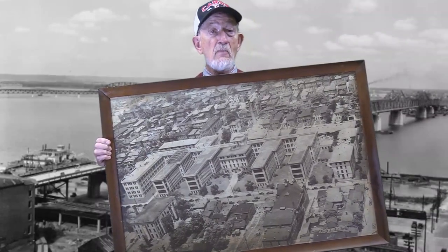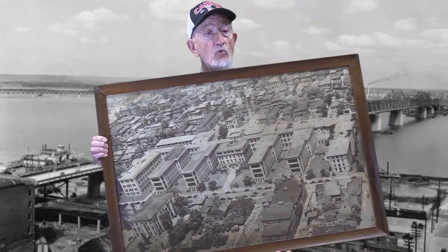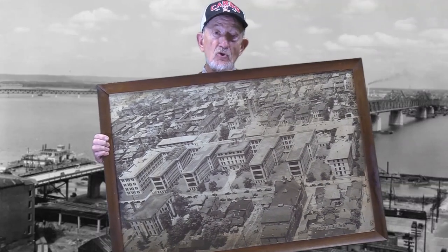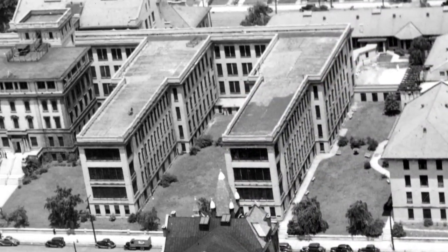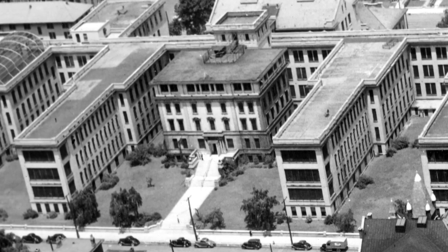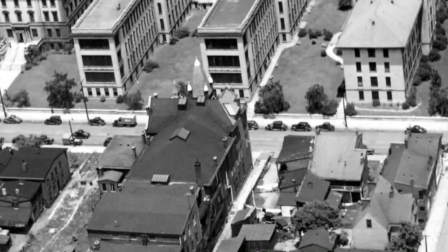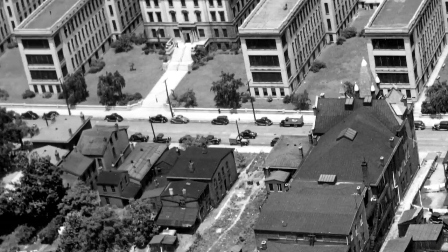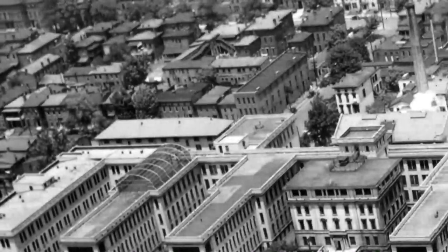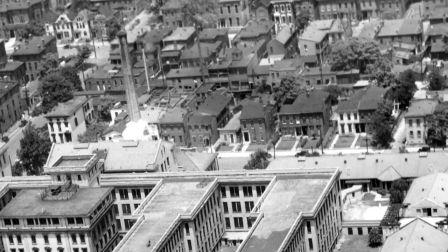Not long ago, somebody left this framed aerial photo of Louisville's Old General Hospital and its surrounding neighborhood on the doorstep of our archives. Immediately, I was shocked by the sheer size of our city's old charity and teaching hospital, but equally intrigued by all the houses and other interesting buildings that once stood right across the street, front and back from that massive yellow brick healing institution that had opened in 1914.